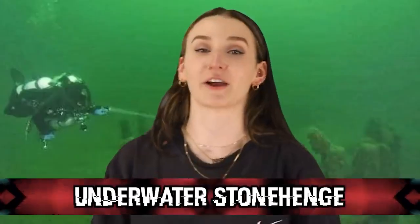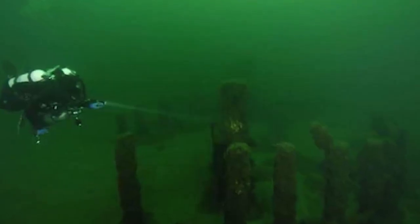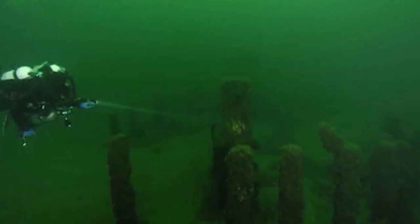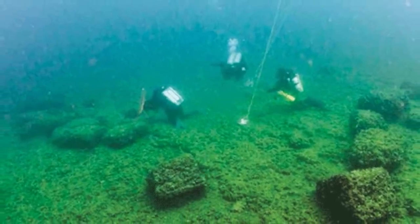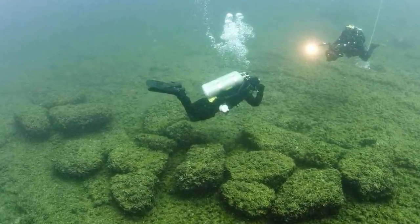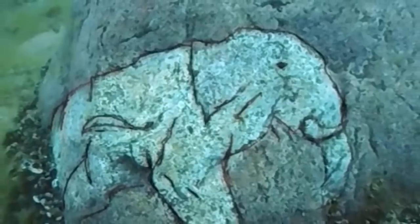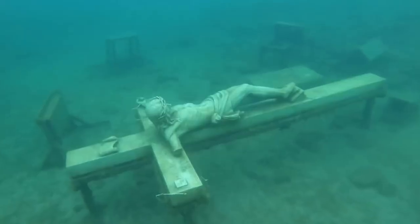Moving on to number 7, we have the Underwater Stonehenge. England's Stonehenge is a pretty mysterious site — we don't know how it was built or what its purpose was. Well, there is a Stonehenge located underwater at the bottom of Lake Michigan. There are random rock formations scientists have struggled to explain, believed to be thousands of years old. On one of these stones, they discovered a carving of a mastodon — a relative of an elephant that went extinct over 10,000 years ago.